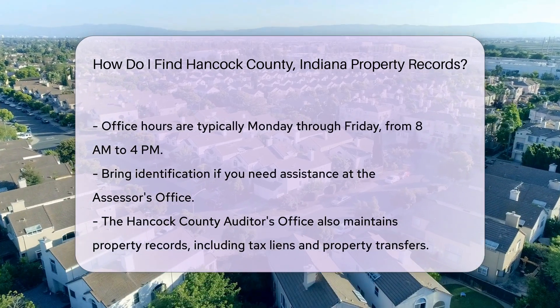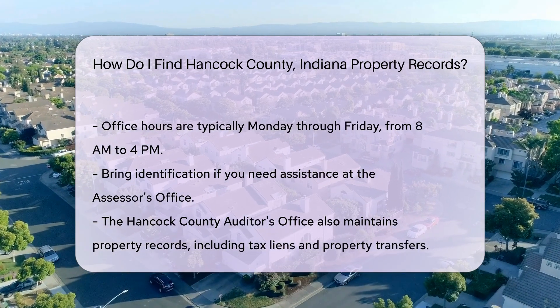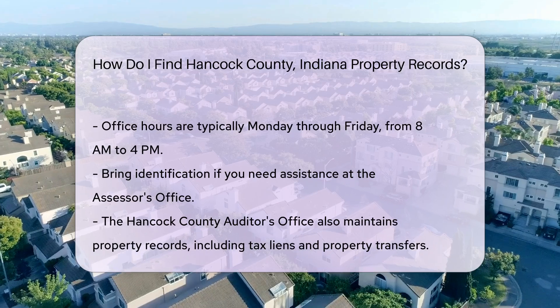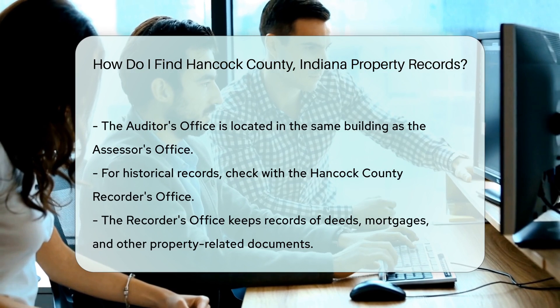Be sure to bring identification if you need assistance. Another useful resource is the Hancock County Auditor's Office. They also maintain property records, including tax liens and property transfers. Their office is located in the same building as the Assessor's Office.